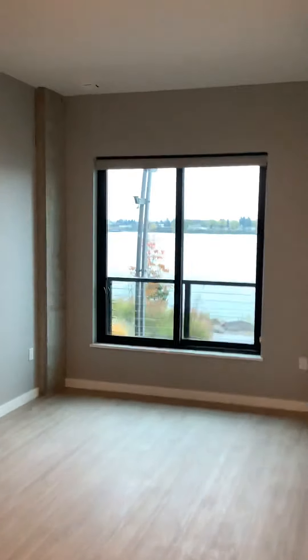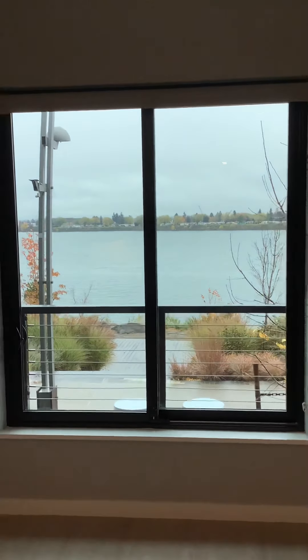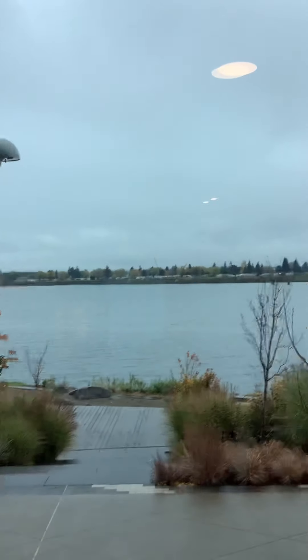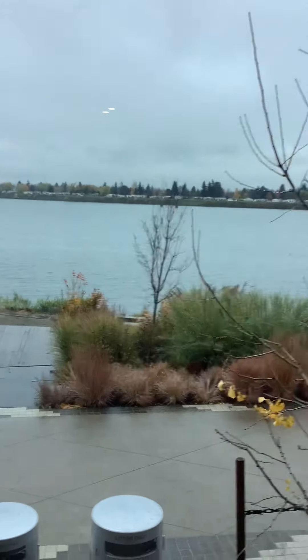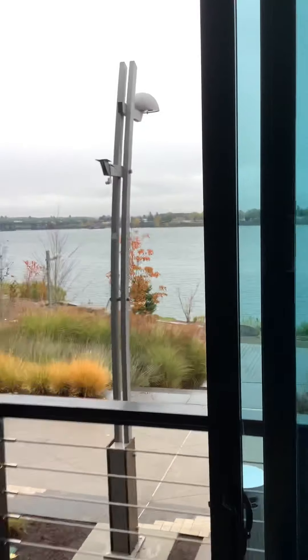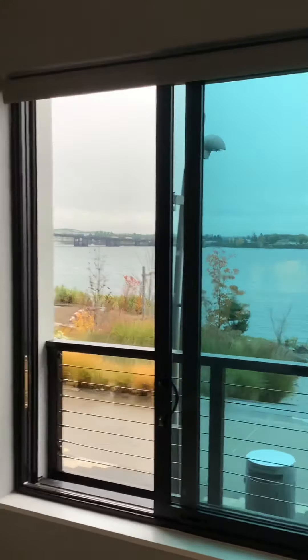Let's go to the living room window — this does open up all the way. It is a Julia balcony; you can see that we're about five and a half to six feet above the walkway. It has opened all the way, no screen, which makes it really nice. All the homes do come with the window coverings — that is a 99% light reduction.